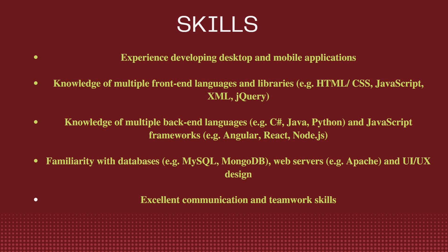For back-end, knowledge of technologies like Java, Python, C#, and JavaScript frameworks such as Angular, React, and Node.js is needed. You should also be familiar with databases like MySQL or MongoDB, web servers like Apache, and UI/UX design. Excellent communication and teamworking skills are also required.